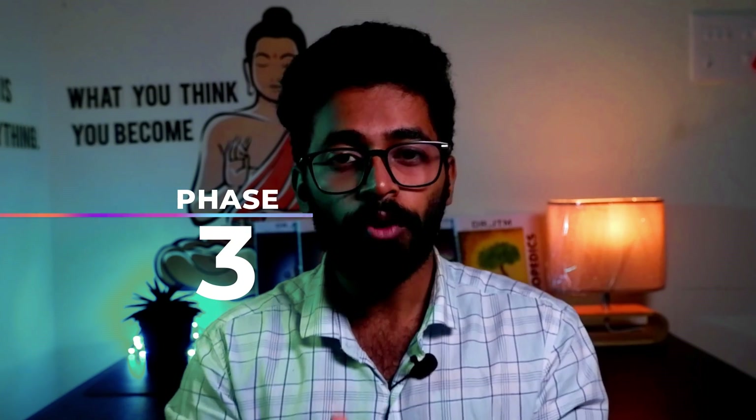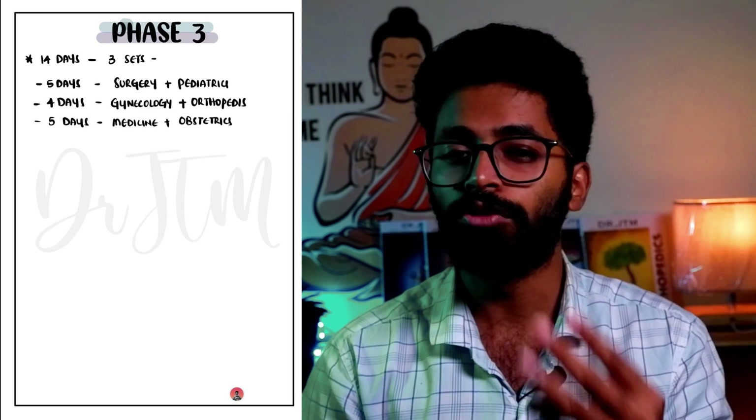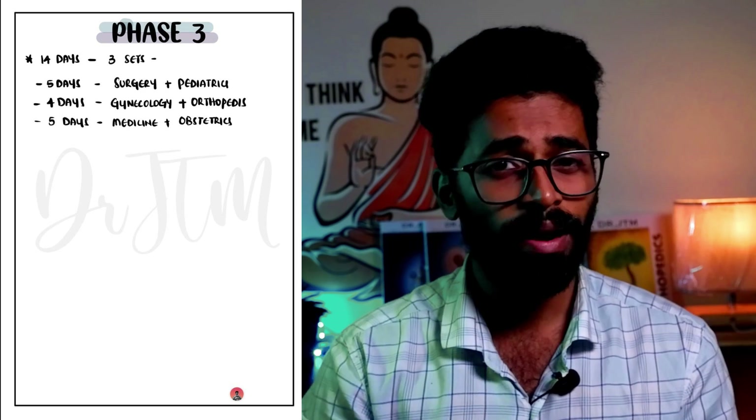Now let's move on to the last phase — the 14-day phase three. By now you are very near to the exam and want to study more. In this phase, you will know exactly which topics to concentrate on and exactly what topics are left. You need to sort all the topics done in phase one and phase two, and know what topics to cover in phase three — that's how you know how much effort to put in. I'll be dividing these 14 days into three parts: five, four, and five.